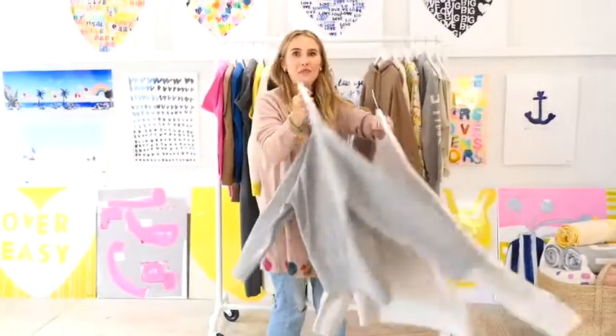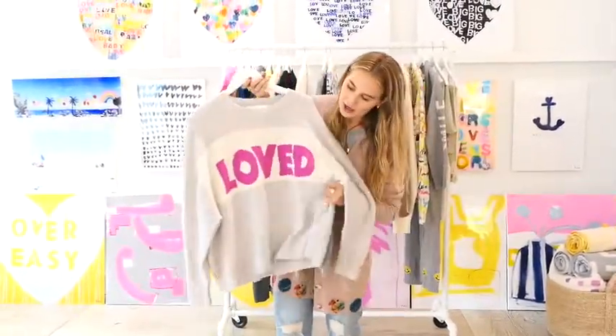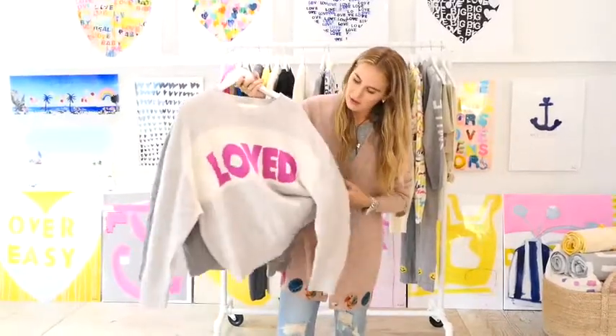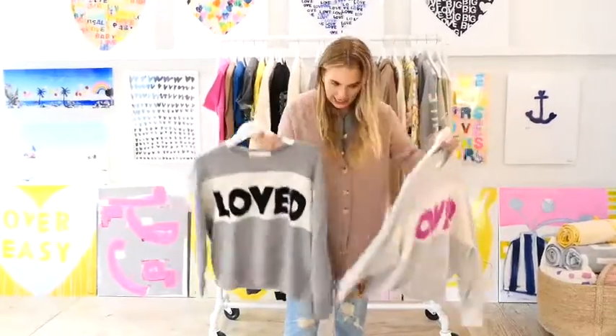After that, we have our two favorite boxy pullovers. They're that cool vintage kind of boxy cropped look, a little bit of a dolman sleeve. They come in both of these colors — did so well, we did it again.